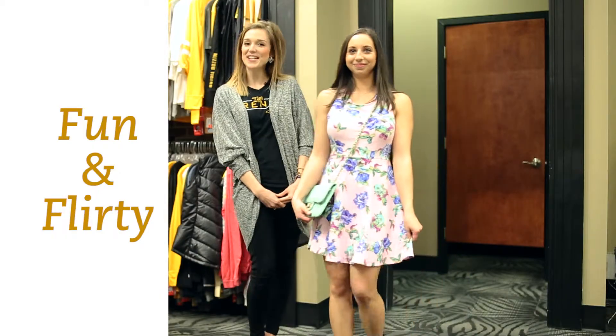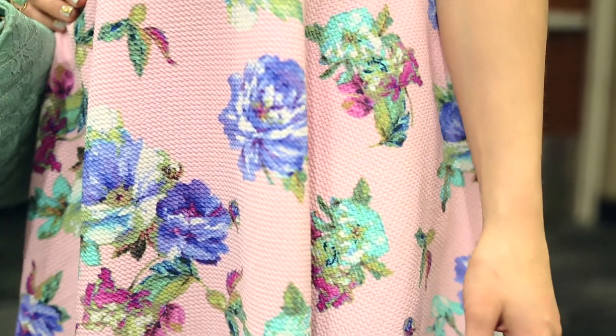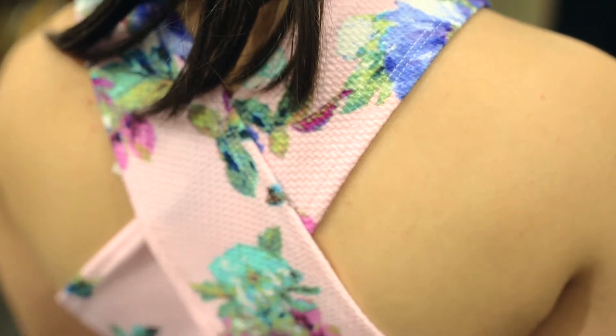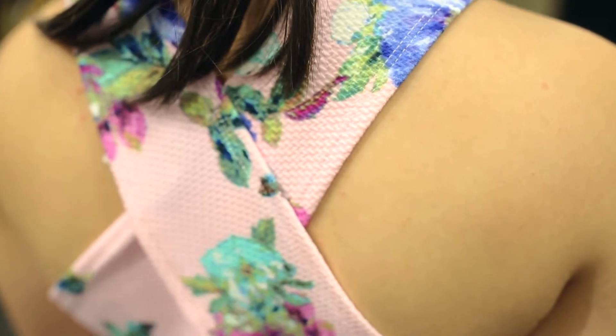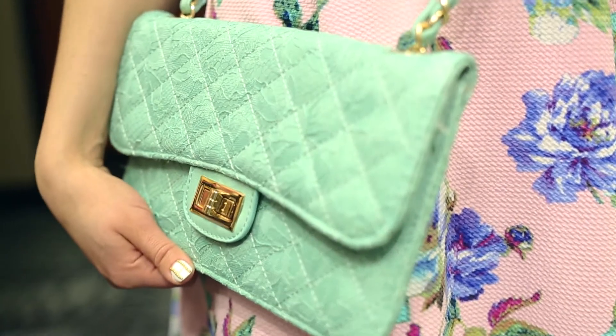Kaylee is looking fun and flirty in this bold floral print dress. The crisscross back of this dress is both fun and sporty. This sophisticated clutch is a great accessory to take from day to night.